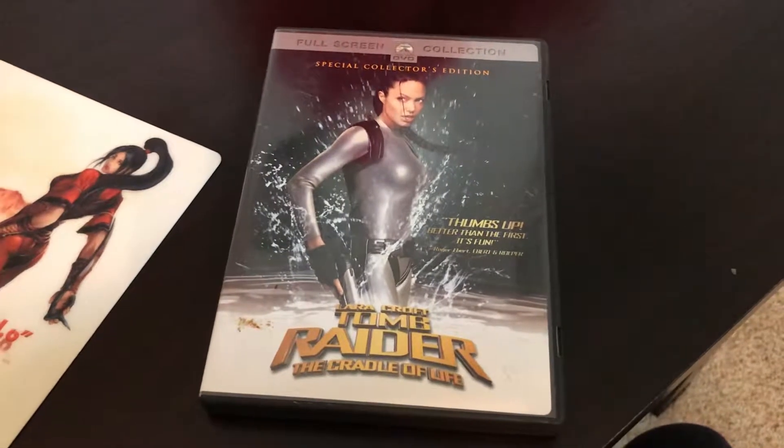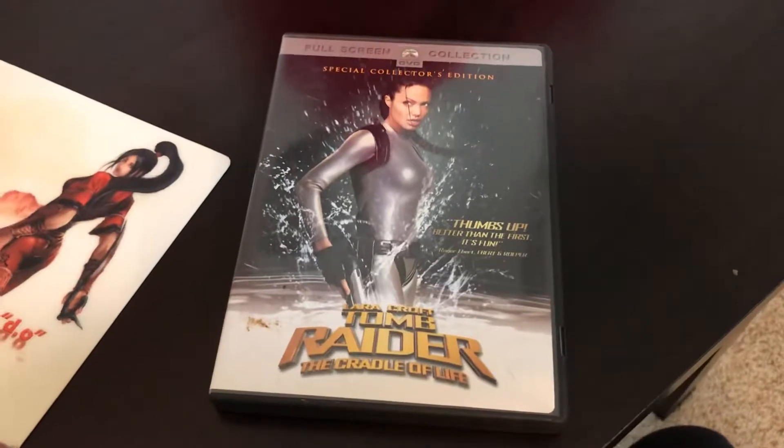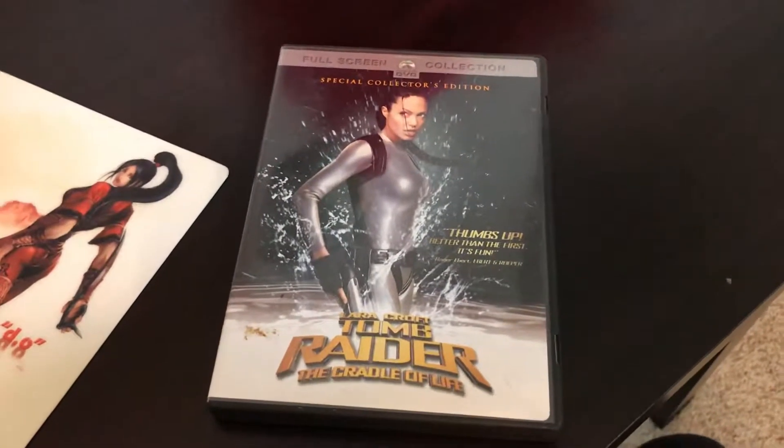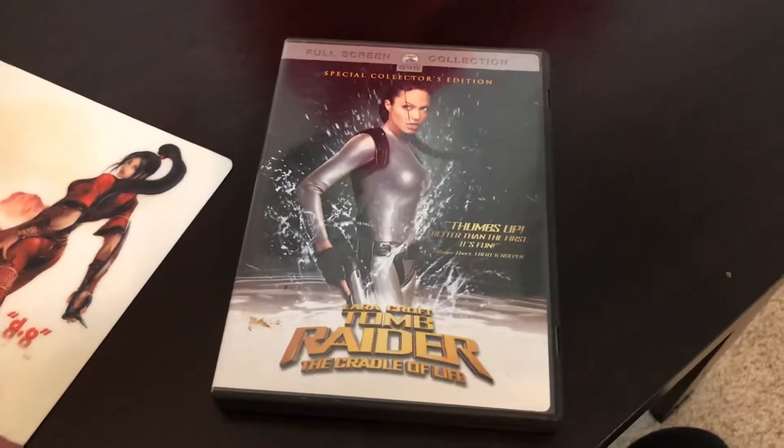Hello everybody, it's me Izzy aka Jromea and I'm back again with another video. Today I'm going to be sharing with you all my DVD full screen collection of Lara Croft's Tomb Raider: The Cradle of Life.